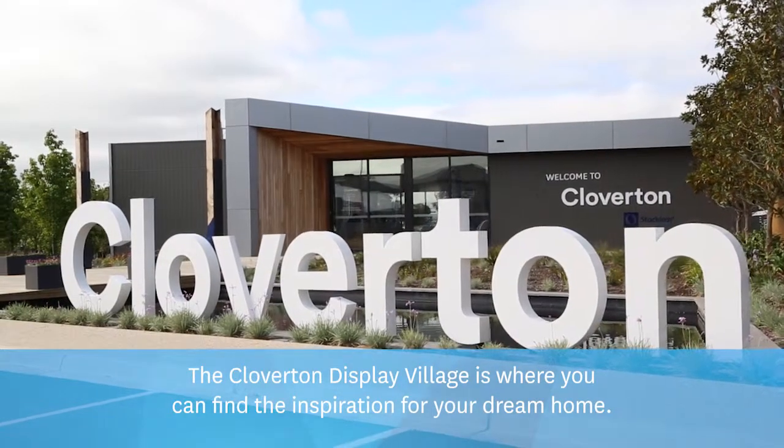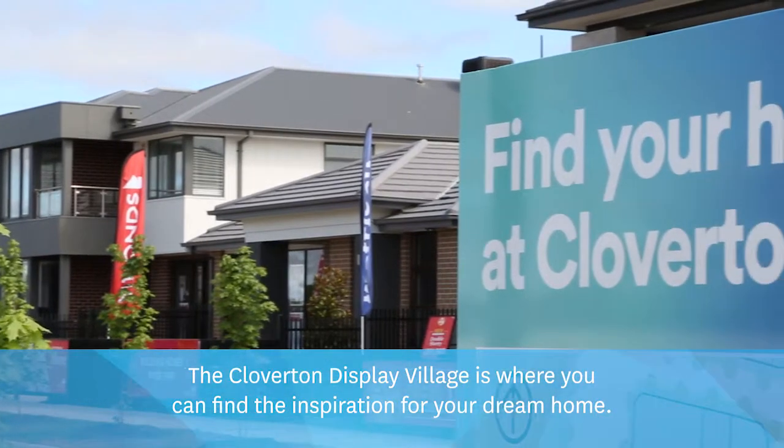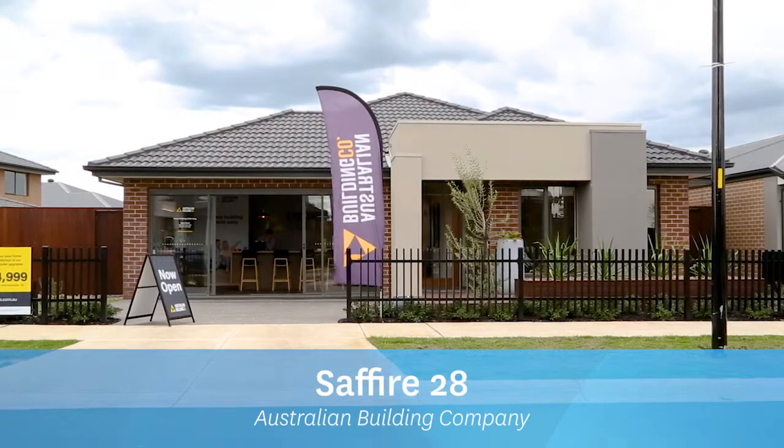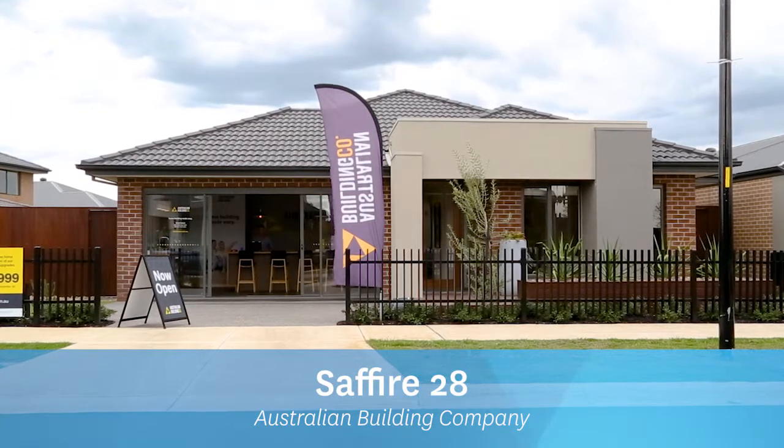The Cloverton Display Village is where you can find the inspiration for your dream home. Sapphire 28 by Australian Building Company.